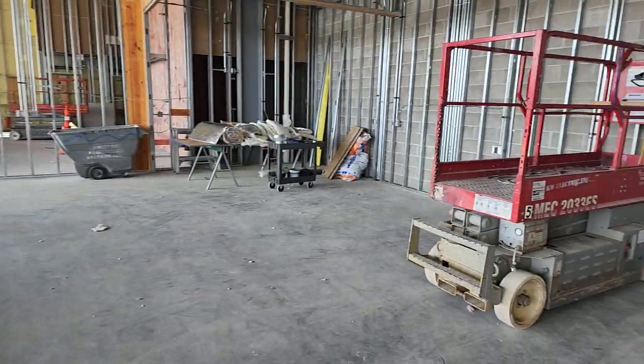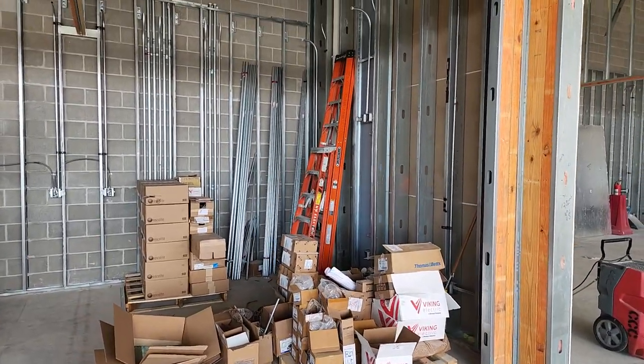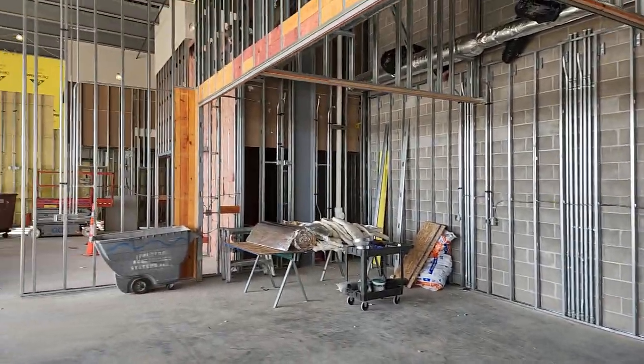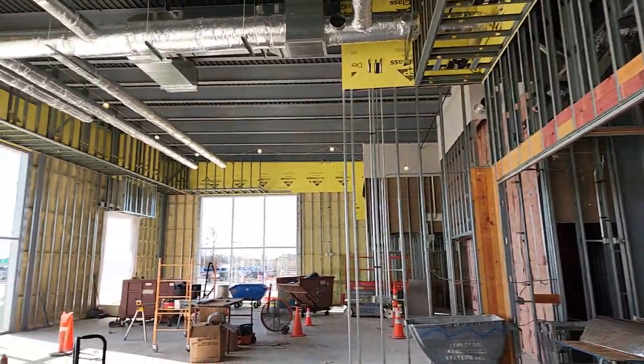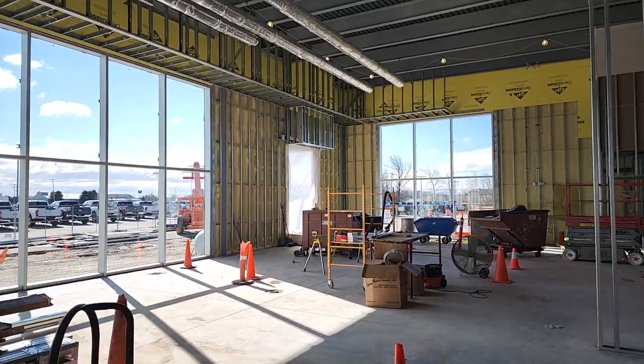I believe these are going to be manager offices right here. Like I said, they're probably a little over halfway done. All the walls are up, the ceiling's up, everything's getting insulated — almost completely insulated.